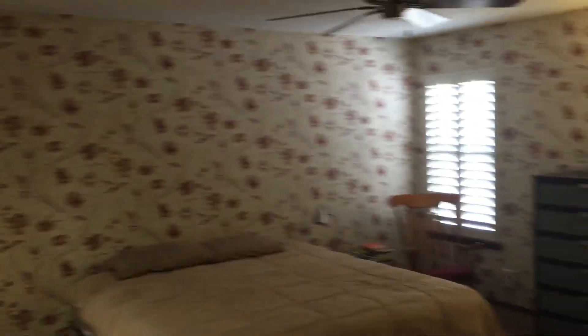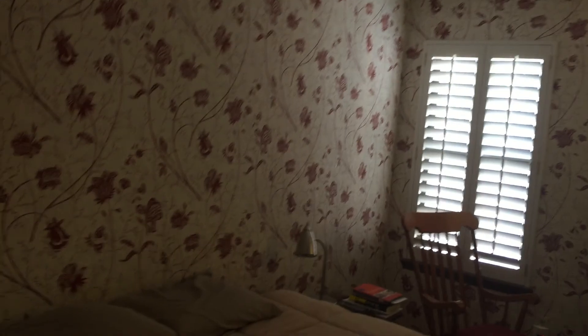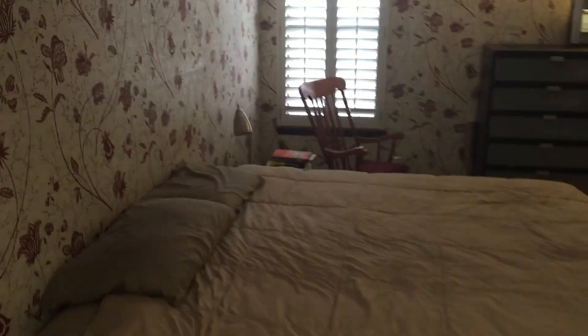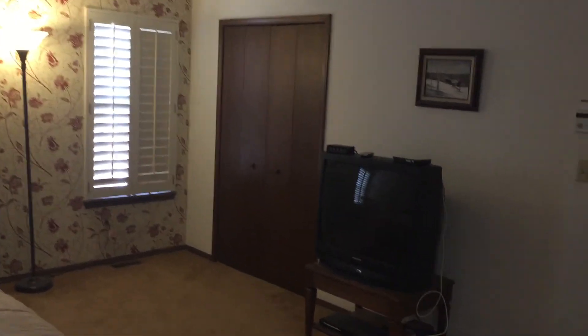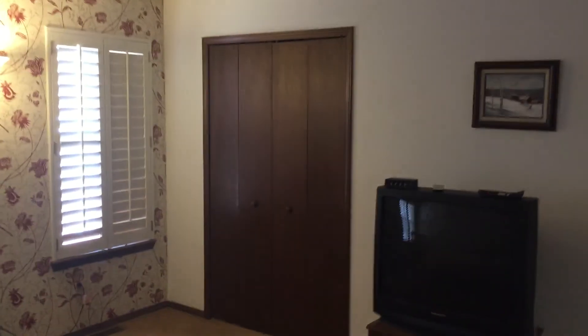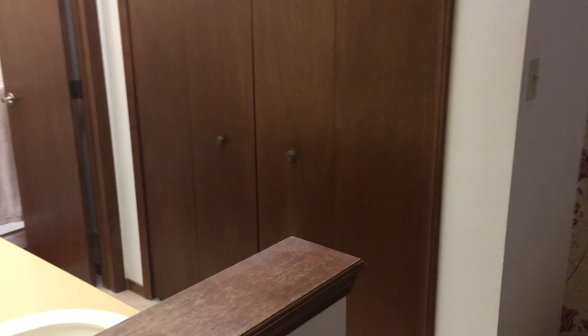And into the master suite. Aside from having really good space, although this isn't one of the newer traditional homes with one huge master closet, we've actually got three closets — one there, one there, and another one there — so there's plenty of room for everybody. There are dual vanities that step into the shower and toilet area.